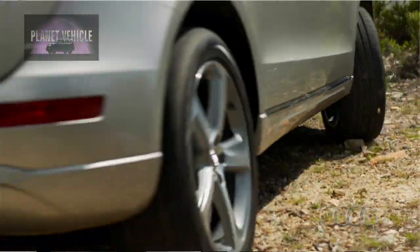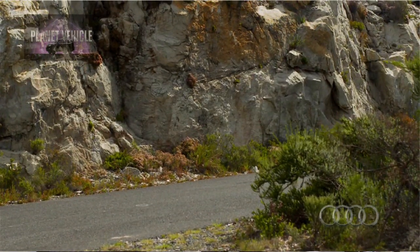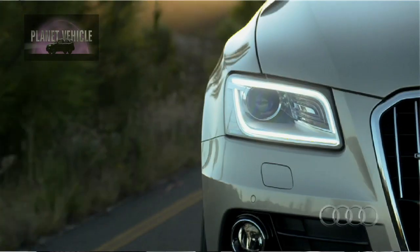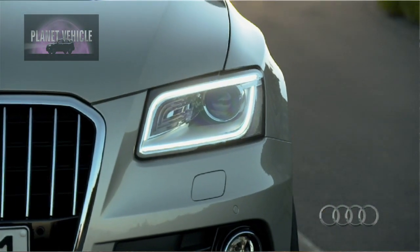It comes with 18-inch tires — they are 235 by 16 all-season tires. Of course, you've got your anti-lock brakes, your stability control, your electronic stability control. The suspension is a front five-link suspension. You also have your electrical magnetical speed sensor power steering.